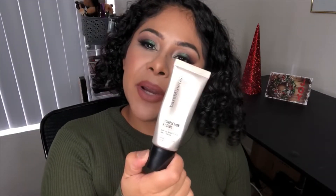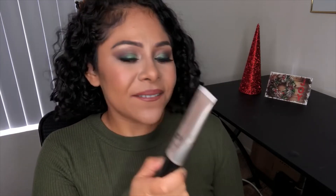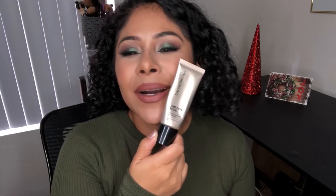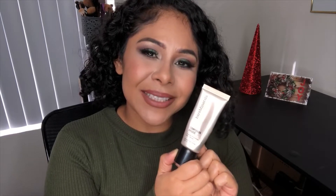Next is the bareMinerals Complexion Rescue Tinted Hydrating Gel Cream. I would say four and a half out of five. I like it only in the winter or in a dry climate — here in Vegas this would look so good even in the summer because it's dry heat. But I did not like it in humid climate at all; it doesn't blend well when my skin gets oily. So it's four and a half out of five — just because it can be picky with my skin depending on climate.